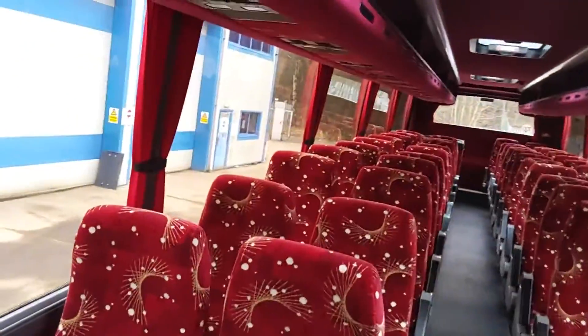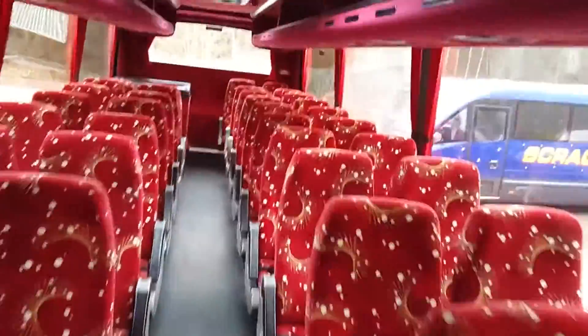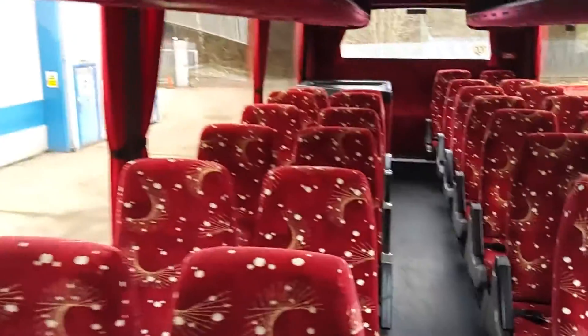My favourite in-swing door with tubular steel mirrors — fairly idiot-proof and ideal for the school runs. On board we have 52 Esteban seats with lap belts.